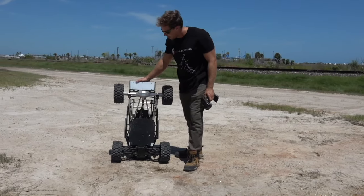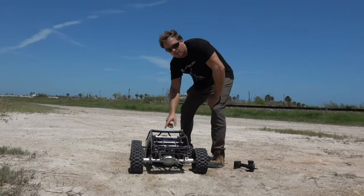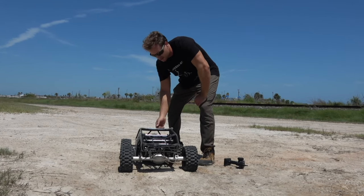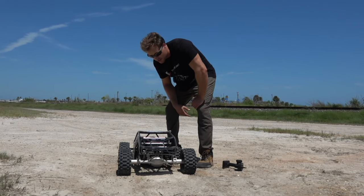I am super impressed with the Kraken Vector. If you were on the fence about ordering one of these, you definitely should consider it. It is a blast and this thing is a beast.